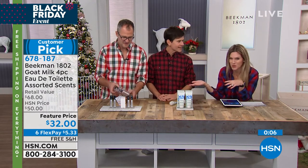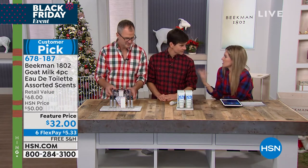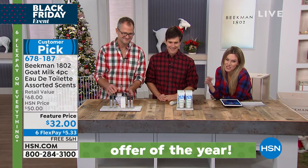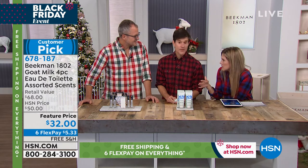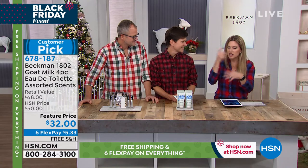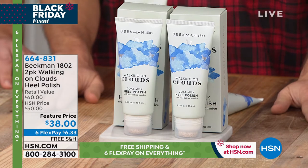The keepsake suitcase is adorable — great for keeping your jewelry in or your travel makeup. If you know somebody who travels a lot or is on the road, it's such a cute little gesture. You can separate out the little eau de toilettes — four different scents for four different moods. It's a great gift for someone who has everything.